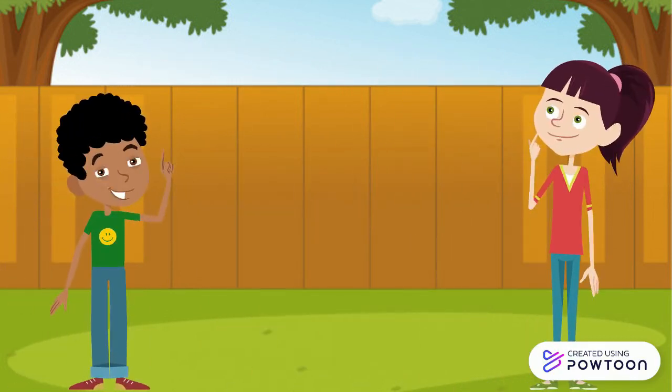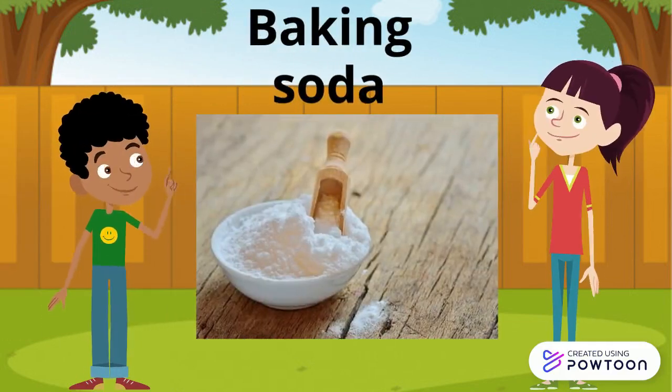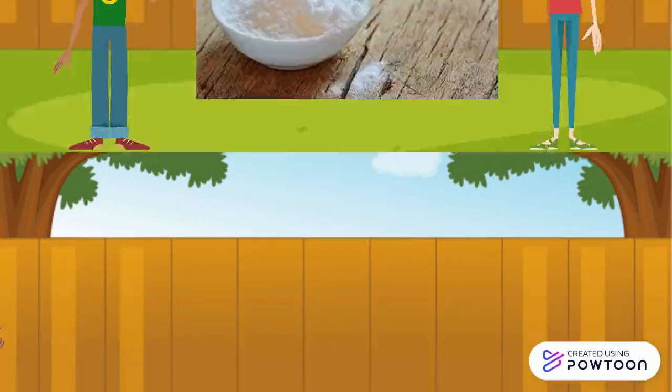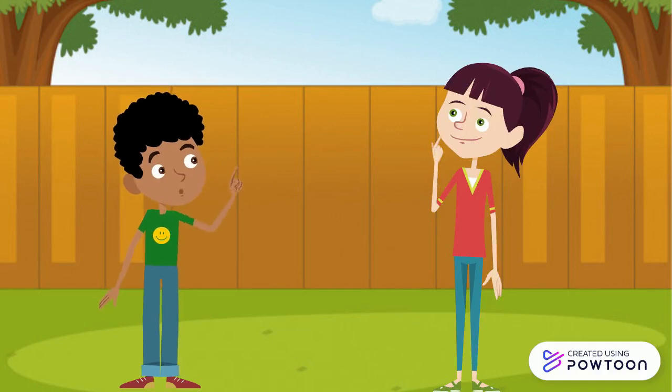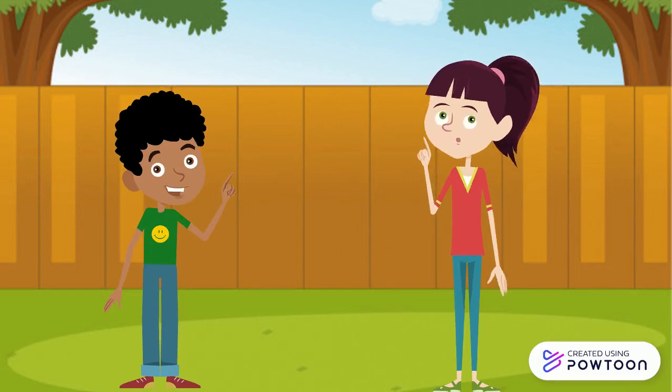My mother then rubbed moist baking soda on the area where my brother was bitten. I see. But Neha, I just wonder how the moist baking soda helped my brother to relieve from the pain. Can you tell me, Neha?